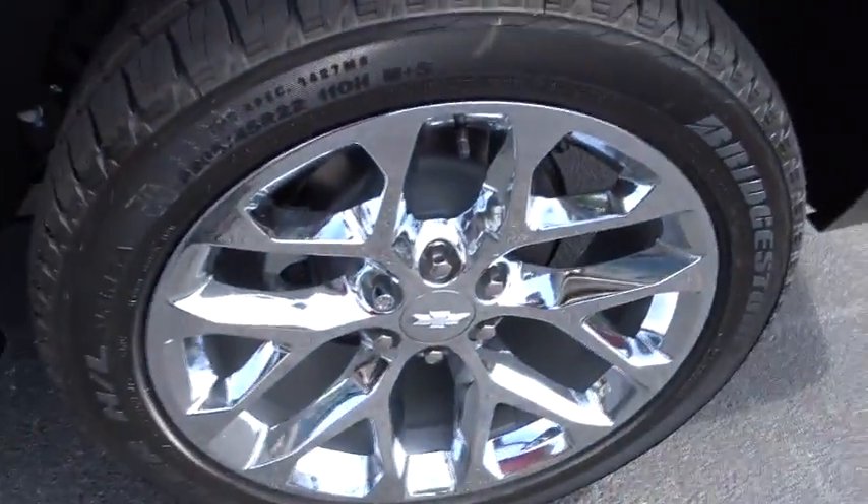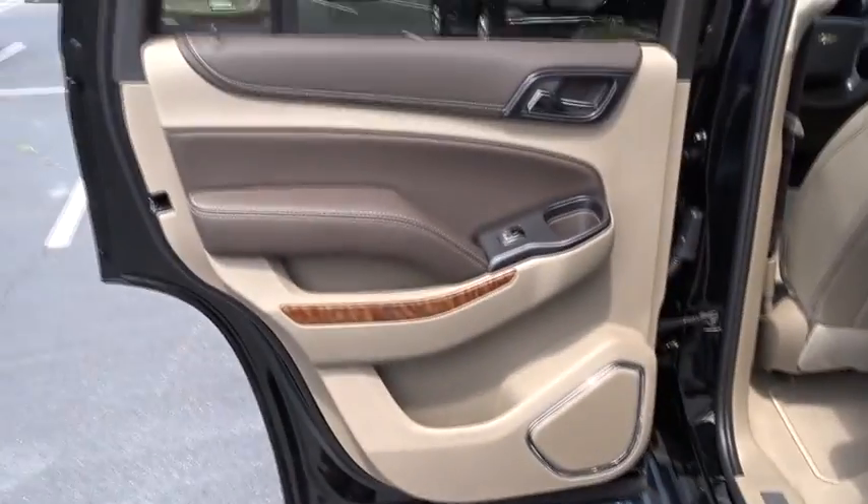Leather-wrapped steering wheel, Bluetooth, power steering, adjustable steering wheel, aluminum wheels, four-wheel disc brakes, and auto-dimming rear-view mirror.